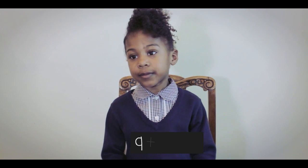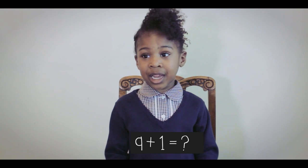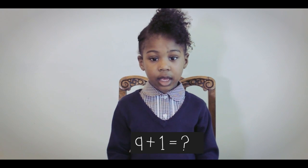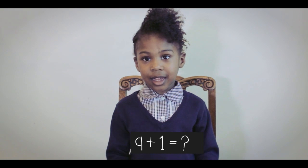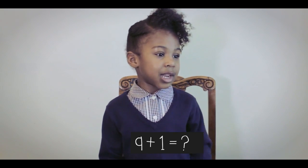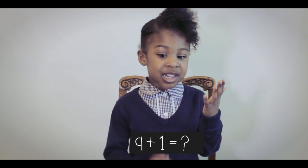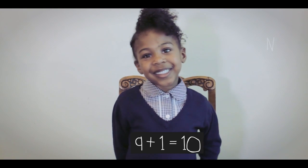And what's 9 plus 1? 9 plus 1 equals 10. Well done.